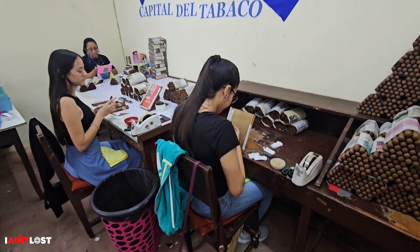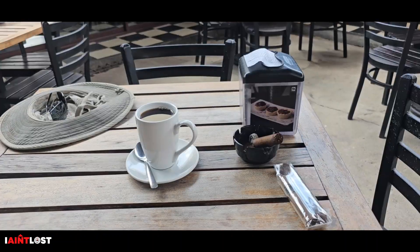This is the final packaging for you. I came around the corner and I'm having a coffee with my cigar.